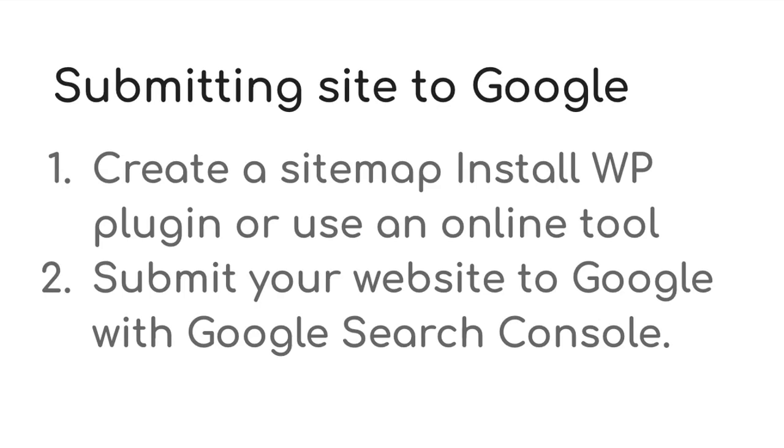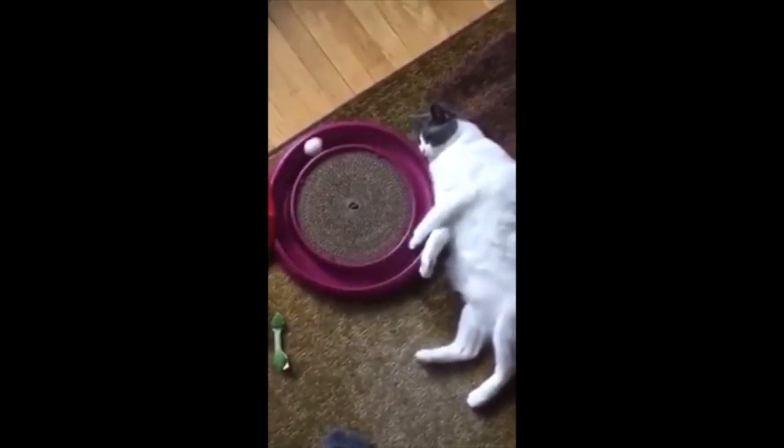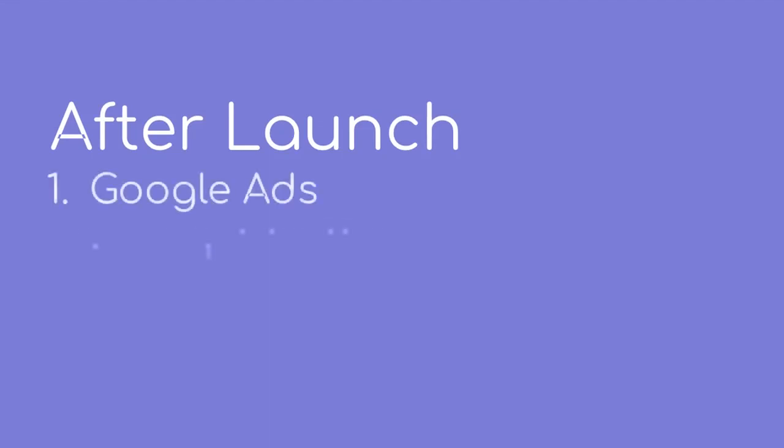Submitting your website to Google can be done in Google Search Console — a video on how to do that will appear on your screen now. And here are two bonus tasks you can do after launch. Once you launch, you might have trouble getting people on your website, so you need to invest some money in Google Ads. This is the quickest way to get traffic on your website, but obviously it comes at a cost. I've added a great video in the description on how to start your first ad campaign with Google Ads.